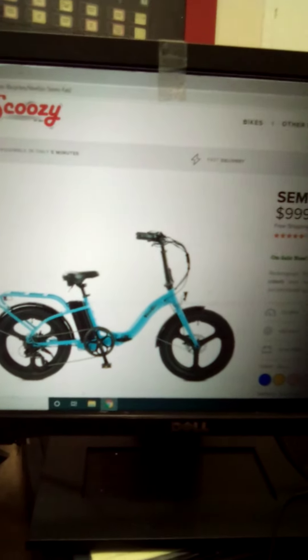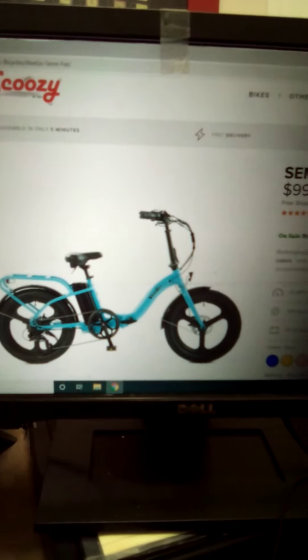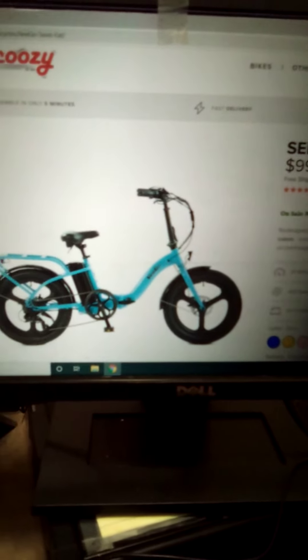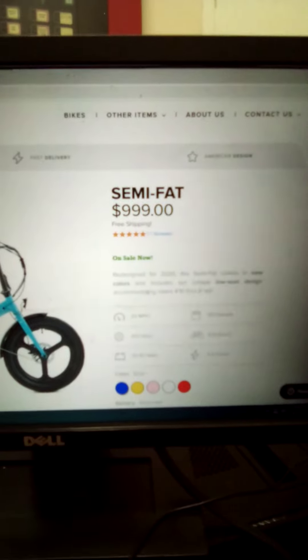36-volt, 13-amp battery. You get like 35 miles of range, 23 miles an hour top speed, LCD, mag wheels, 20x3 semi-fat tires. Really great bike. Foldable frame, and the bike comes fully assembled for $9.99.